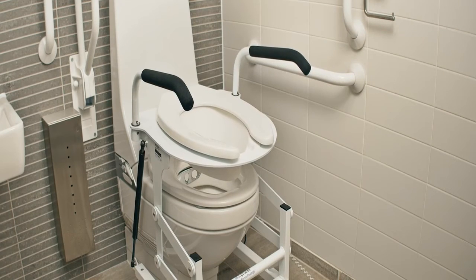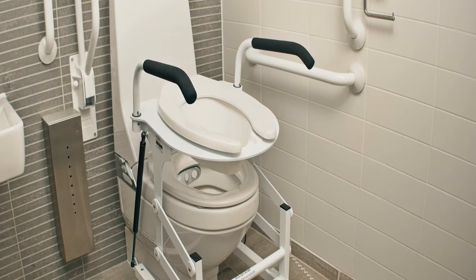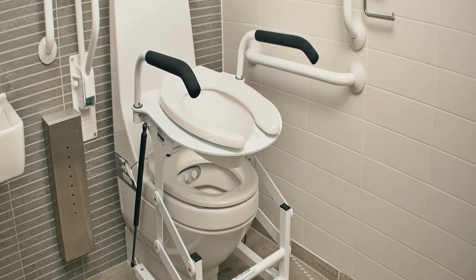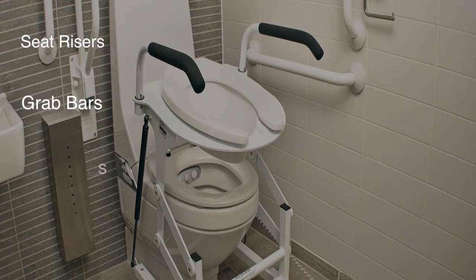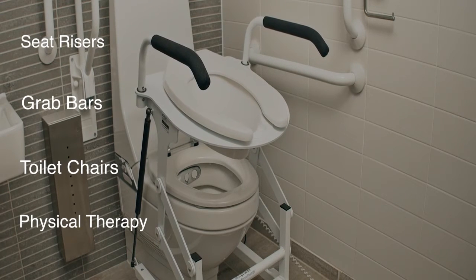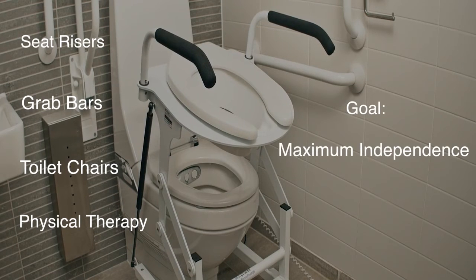There are different times when you should consider a powered toilet seat. The lift seat is a powered toileting lift option when you have qualified the right patient, where non-powered options simply don't work anymore for patients. For example, seat risers, grab bars, toilet chairs, and physical therapy, or with progressive diseases where the goal is to maintain maximum independence with activities of daily living and to maintain dignity.